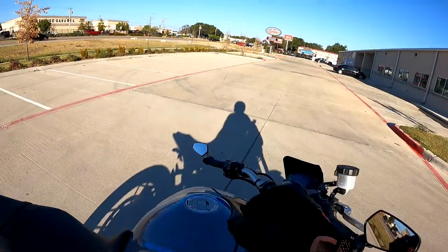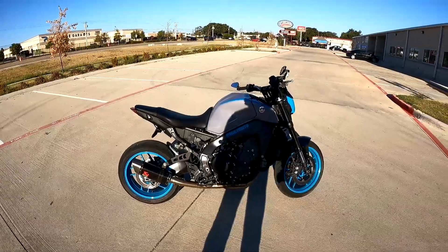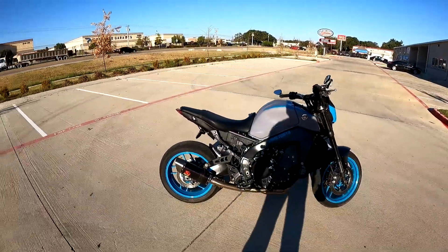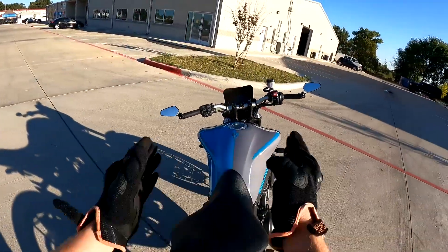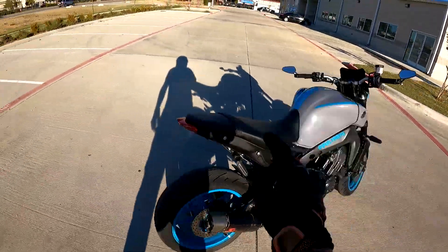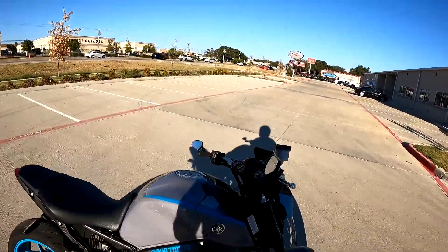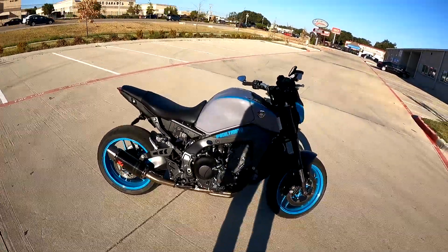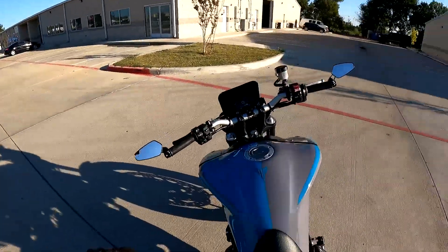Look at what we got to ride today — this beautiful MT09. I heard it's a lot of fun, sort of a wheelie machine, so we're going to take it for a ride and see what it's got. Built Moto is the awesome customer who allowed us to ride his bike. He did the rims painted, the front accents, the tank with the split color — looks absolutely amazing — and the full Akrapovič exhaust. Let's give it a quick start so you guys can hear it.